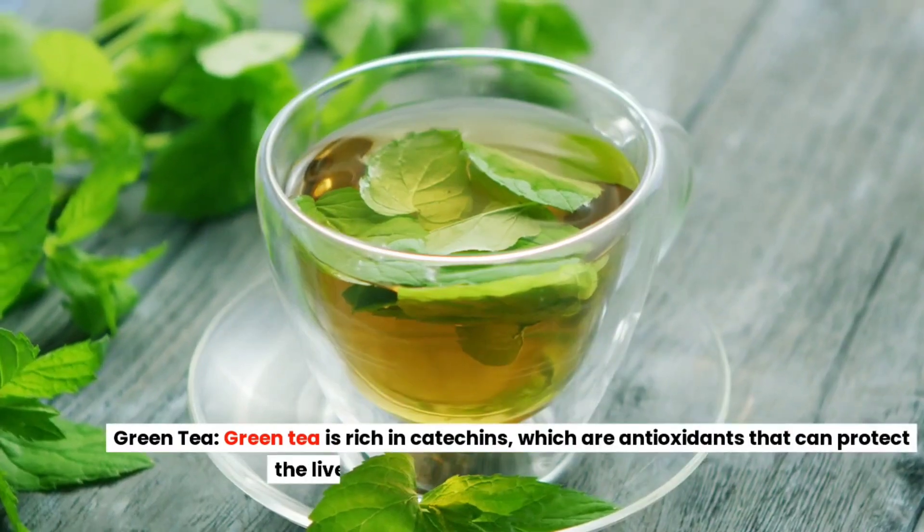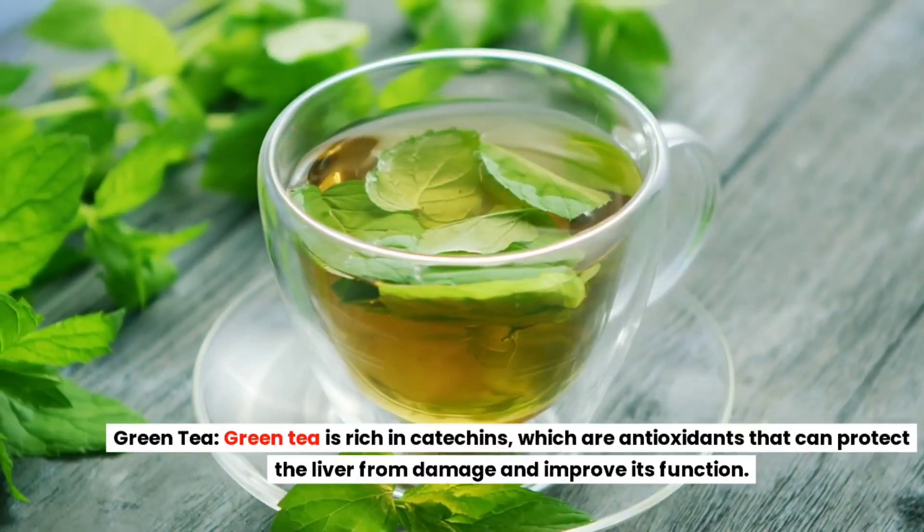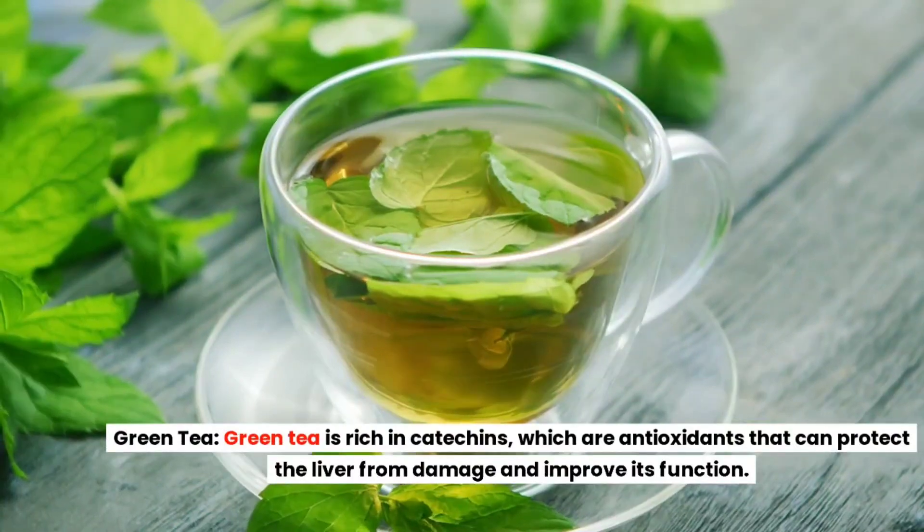Green Tea. Green tea is rich in catechins, which are antioxidants that can protect the liver from damage and improve its function.